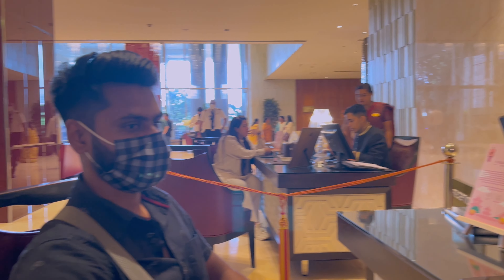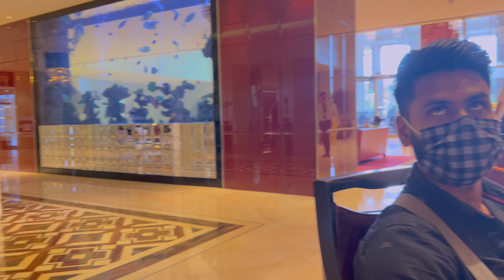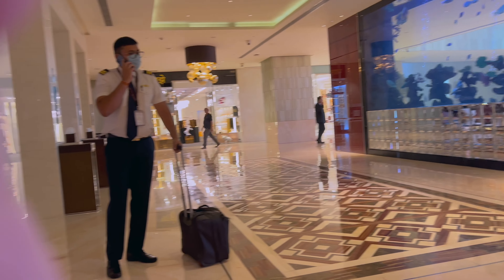After a couple of hours of rest, we are finally checking out of the hotel. Next we will head to the airport and check in for our flight.